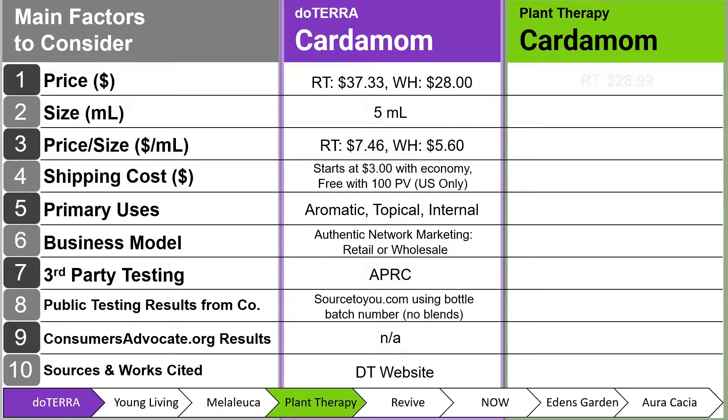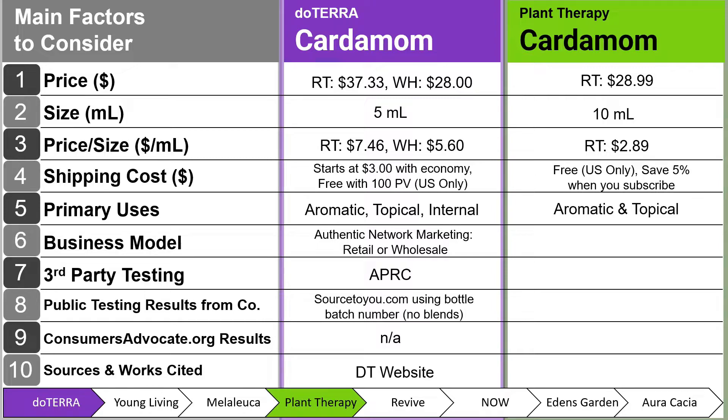Next, we have Plant Therapy and their cardamom. The retail price is $28.99 for a 10 ml — twice the size of doTERRA's — at $2.89 per milliliter. Shipping cost is free in the U.S., and you can save 5% when you subscribe. Primary uses are aromatic and topical — note, there is no internal use. Business model is retail only. Third-party testing is FidoChemia. Public testing results are from their product page PDF, updated November 25, 2020, which is a bit outdated and needs to be updated to stay more competitive.